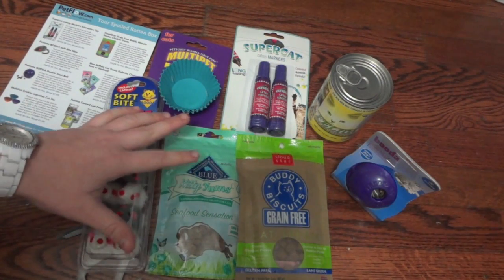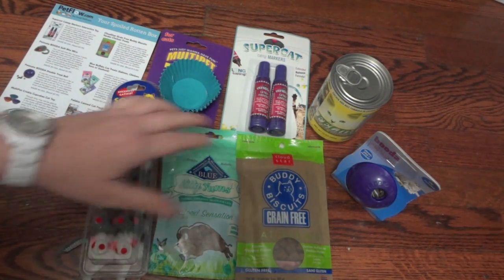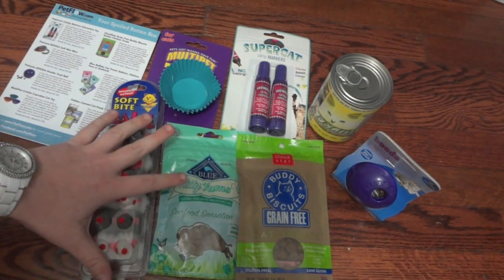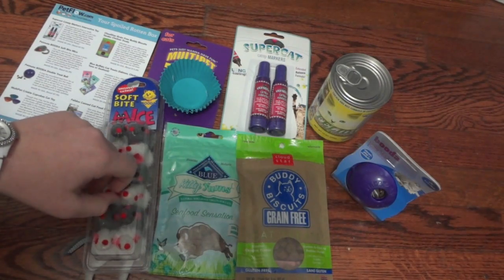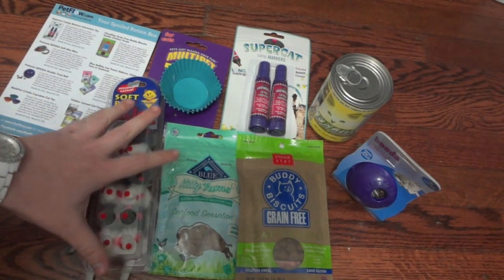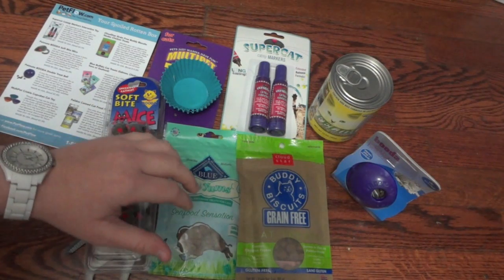There's also a code to get five dollars off your first month's box, so you could try out all these great items for just twenty dollars, which is a really good deal. Hopefully you guys enjoyed this video — make sure to thumbs up if you did, subscribe if you haven't already, and be sure to go over to PetFlow's website and check out the Spoiled Rotten Cat or the Spoiled Rotten Dog Box. I really don't think you'll be disappointed in either one.